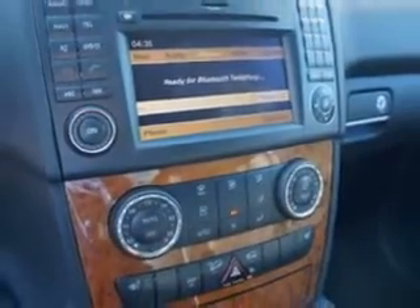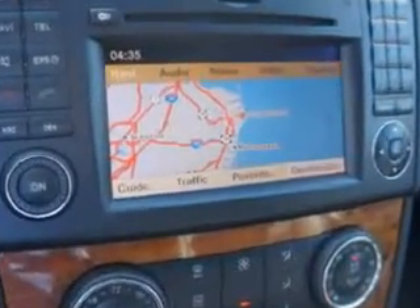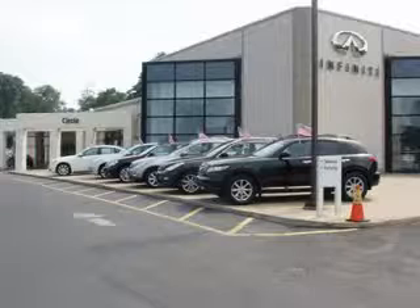Have peace of mind in this 2009 Mercedes-Benz M-Class. See us at Circle Infinity today. At Circle Infinity, you'll find a number of ways that we make customer service the basis of buying and owning a car. Come on by and you won't be disappointed.